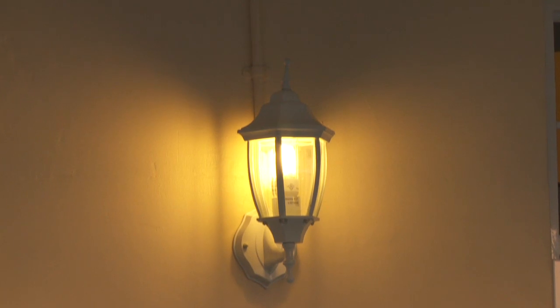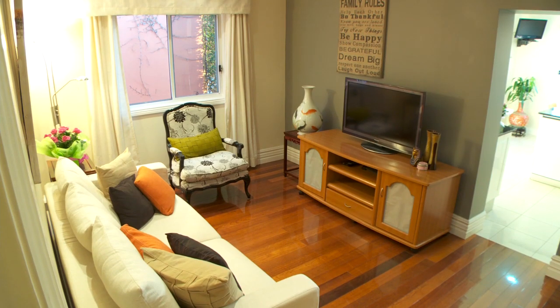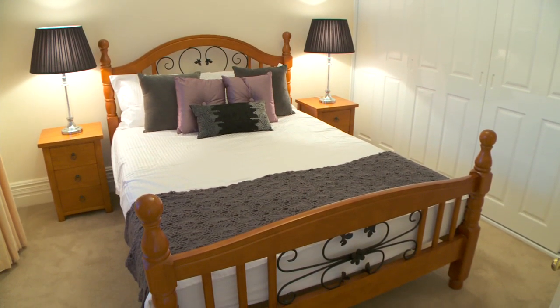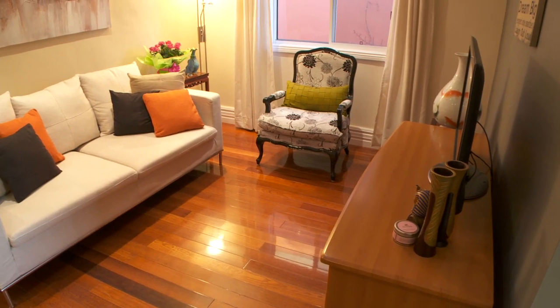Stepping inside, you're greeted by high ceilings, polished floors and crisp decor. Accommodation includes three double bedrooms, all with built-ins, as well as a central family living room.